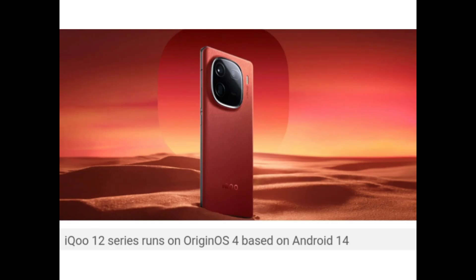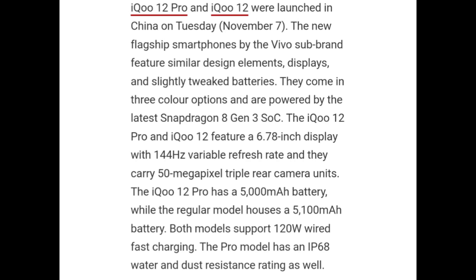iQOO 12 series runs on Origin OS 4 based on Android 14. iQOO 12 Pro and iQOO 12 were launched in China on Tuesday. The new flagship smartphones by the Vivo sub-brand feature similar design elements, displays, and slightly tweaked batteries. They come in 3 color options and are powered by the latest Snapdragon 8 Gen 3 SoC.